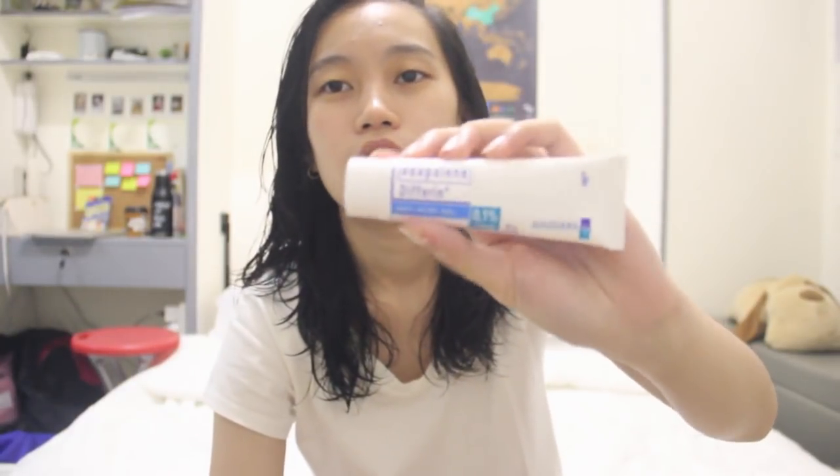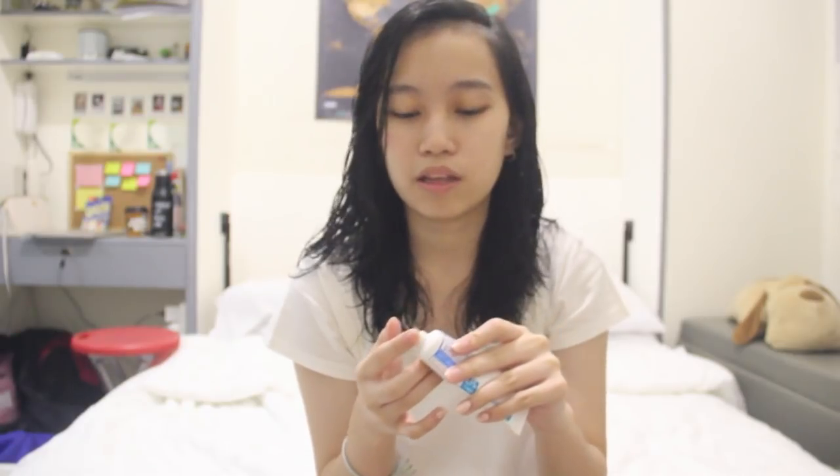If I have pimples or whiteheads, I use this Adapulin - it's an anti-acne gel. I grew up using this because I have whiteheads. I use a very tiny amount because it's expensive - tipid-tipid tayo. Very thin layer, only on the spots where I have pimples.